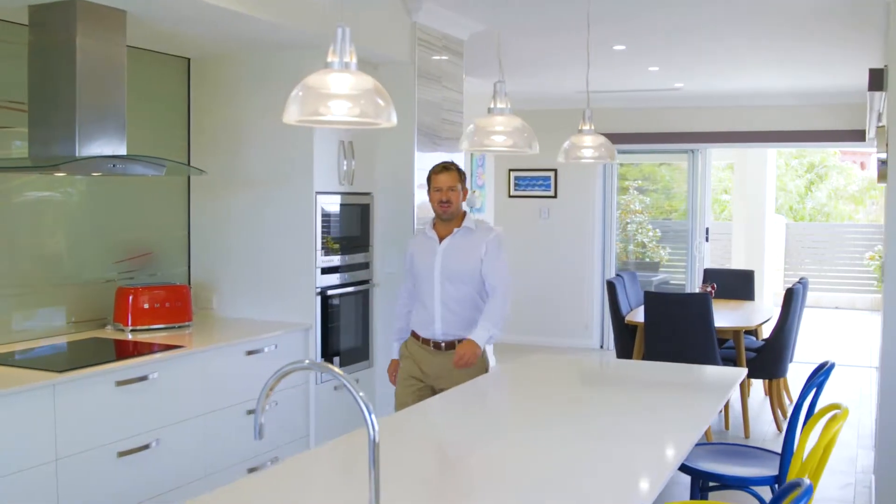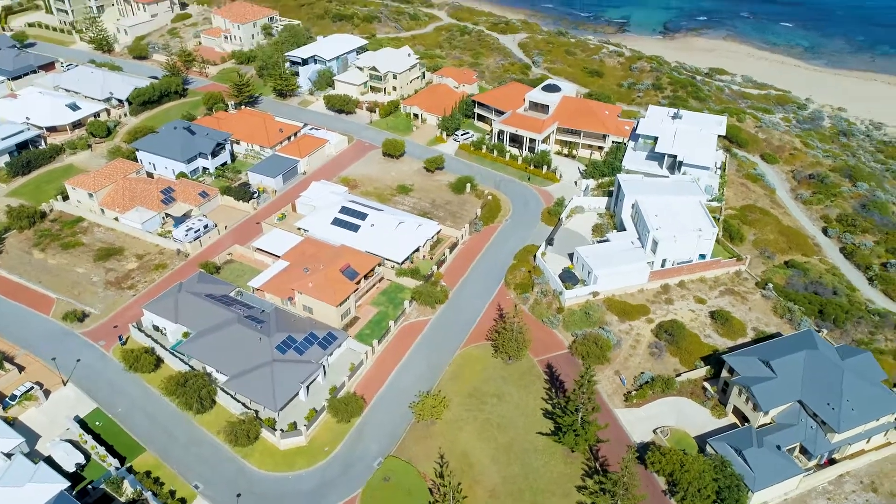I'm Simon Roth and I look forward to meeting you in this prestigious home at this premier beachside location.